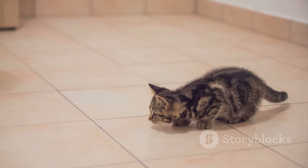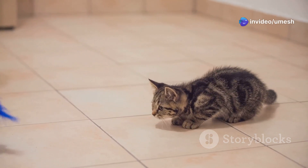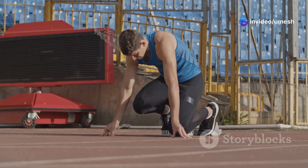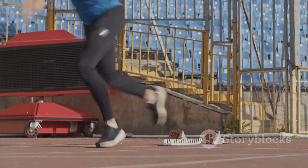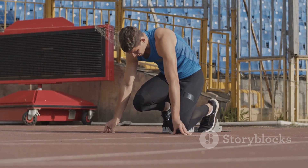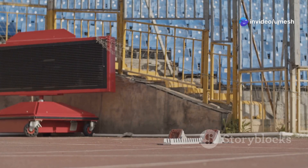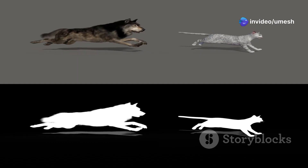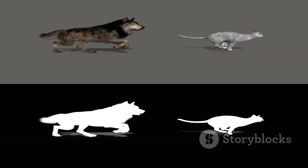It's important to remember that humans have developed other skills and tools to compensate for our slower reflexes. Our intelligence, problem-solving abilities, and use of technology have allowed us to thrive in a variety of environments. Even the fastest humans, like Olympic athletes, struggle to break the 200 millisecond mark. These elite individuals train their bodies and minds to react as quickly as possible, but they still can't match the natural reflexes of cats and dogs.